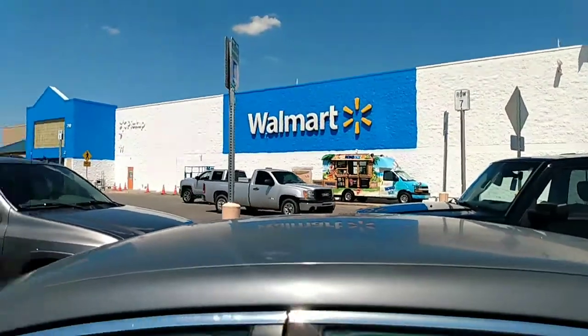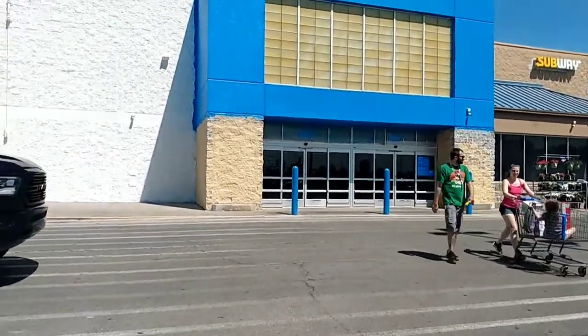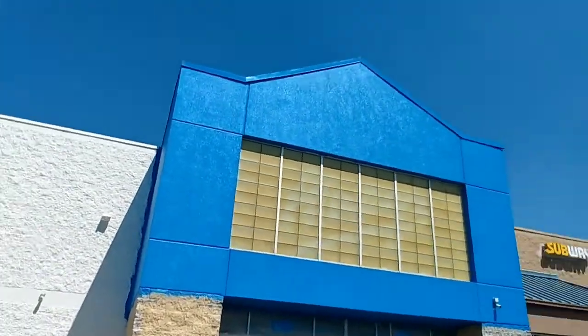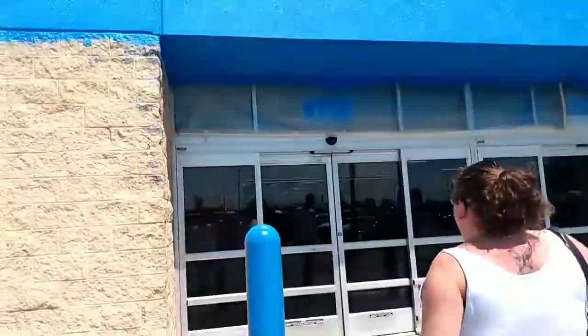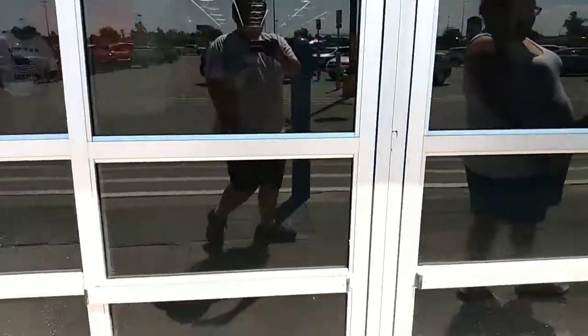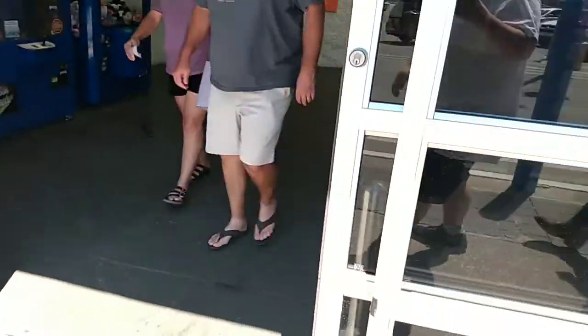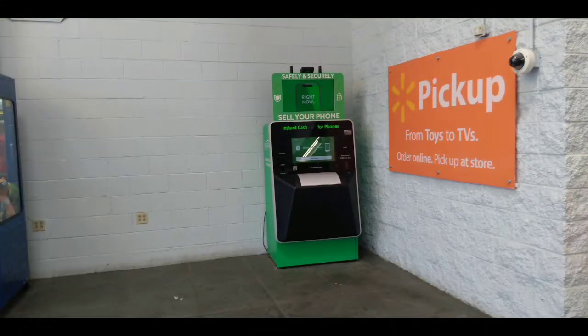I have not done a store exploration video in a while. As you can see, they took down the old signs here, getting all set. But the store interior is the same — I'll give you some picture details in a moment.